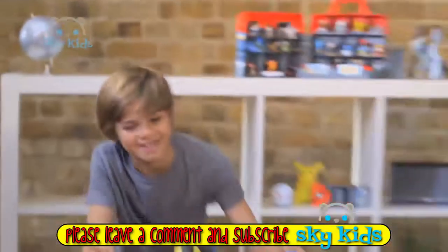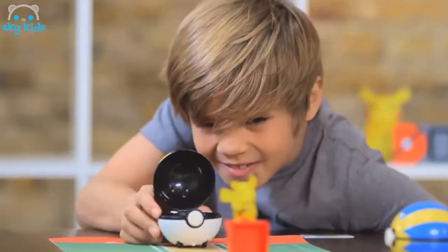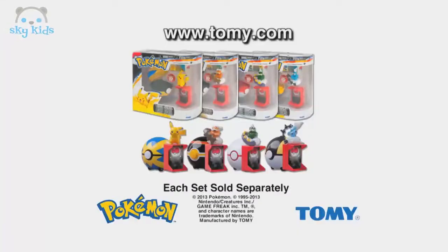Get ready for Pokémon Catch and Return Pokeball. Pikachu, Landorus, Thundurus, Tornadus. Pull back, aim, and release. Catch them and your Pokeball comes right back. Catch and Return Pokeball. Each set sold separately from Tomy.